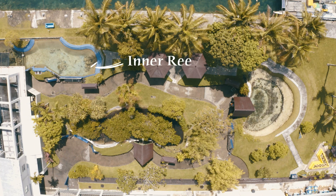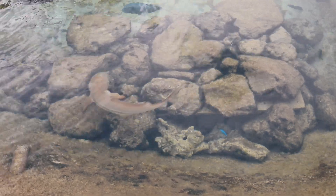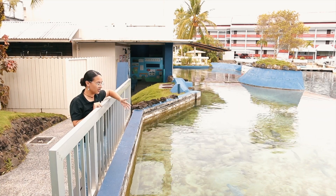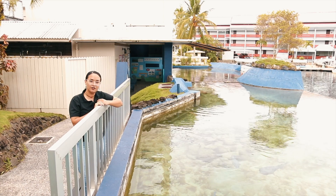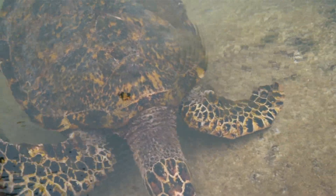The inner reef is home to some of Palau's most popular dive site animals. Here you can see blacktip reef sharks. You can also see our Napoleon wrasse, which gets quite big over at our dive sites in the wild, but here we just have some of the smaller ones for now. You also get to meet two species of turtles that nest in Palau — the green turtle and the hawksbill turtle.